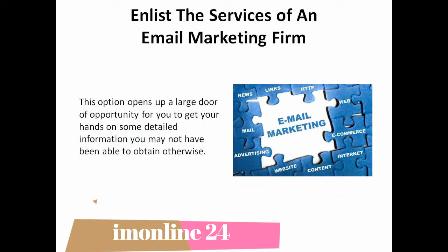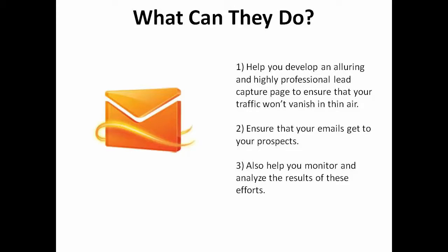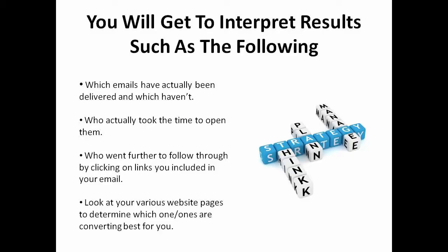Enlist the services of an email marketing firm. This option opens up a large door of opportunity for you to get your hands on some detailed information you may not have been able to obtain otherwise. They'll help you develop an alluring and highly professional lead capture page to ensure that your traffic doesn't vanish into thin air. They'll also ensure that your numerous emails get to your prospects and that you can monitor and analyze the results of these efforts. You'll get to interpret results such as which emails have actually been delivered and those which haven't, who actually took the time to open them, and who went further to follow through by clicking on links included in the email. Look at your various website pages to determine which one or ones are converting best for you. All this information will help you strategize better and make improvements where they're needed.